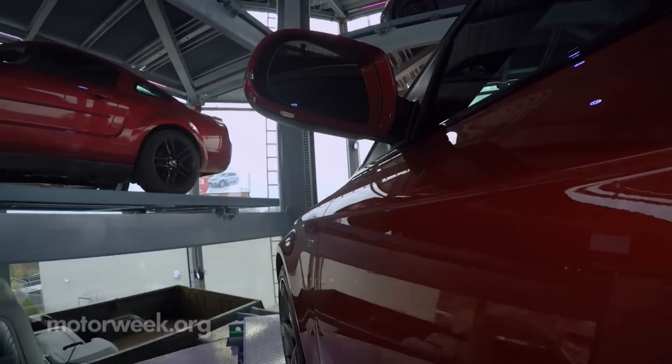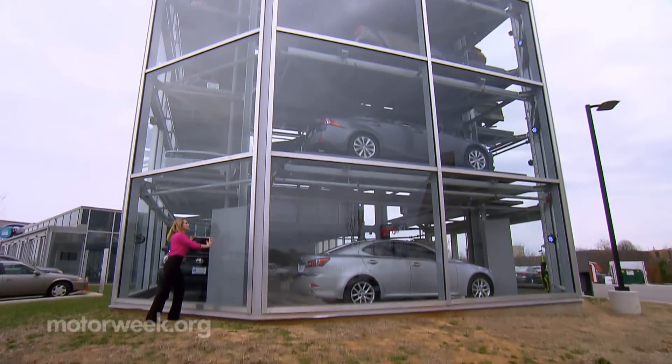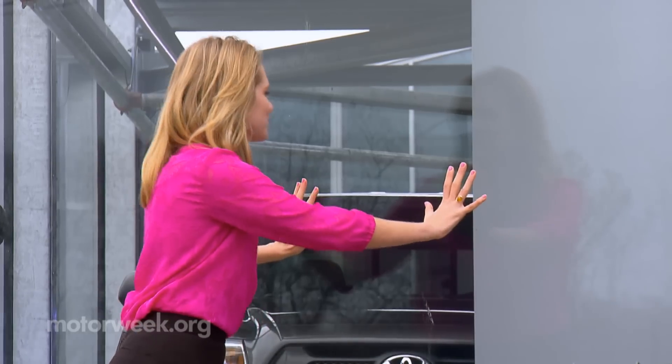Any way you spin it, Carvana's vending machine is shaking up the used car business. But you can't shake a free car out of it — trust me, I tried.